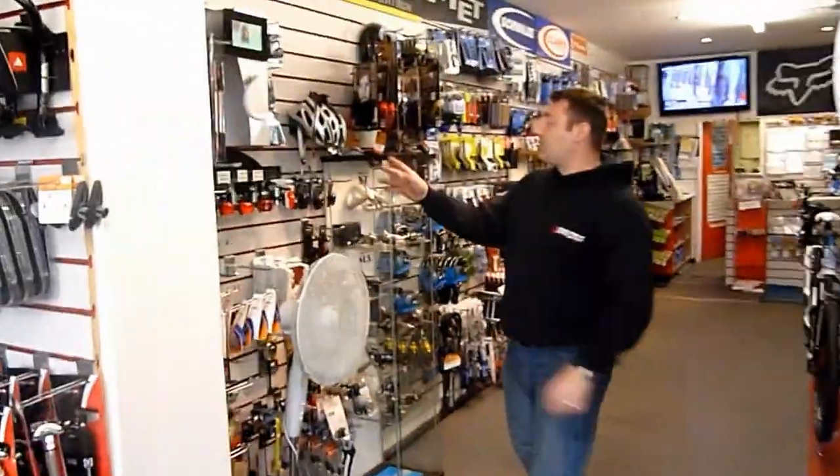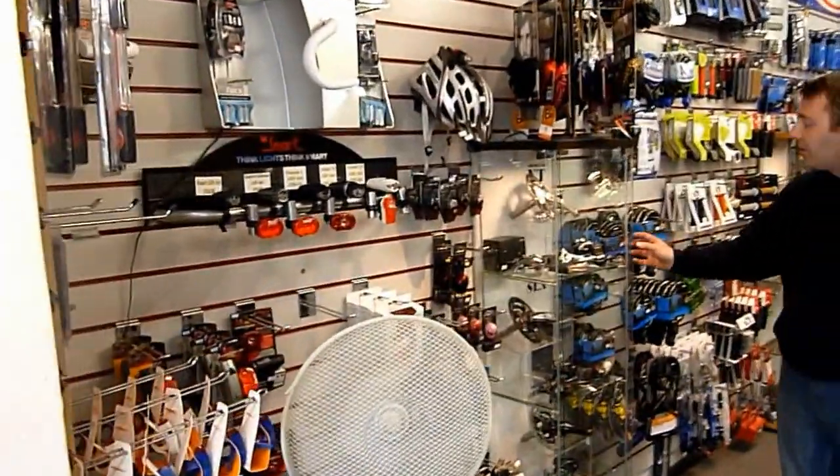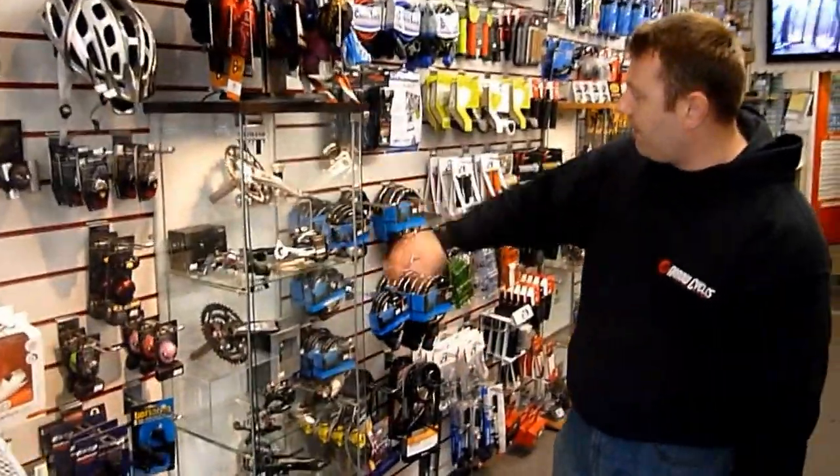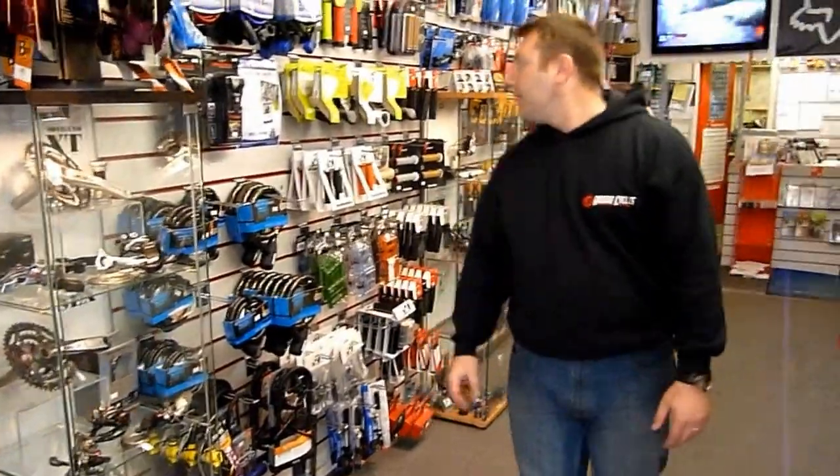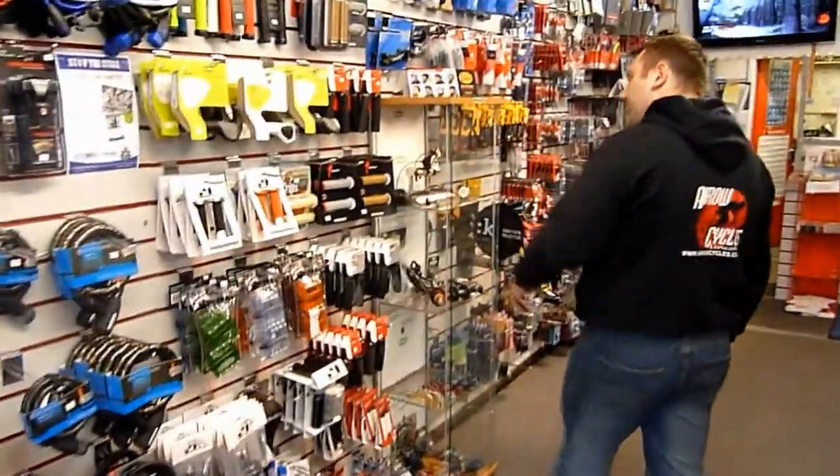We usually carry a full range of lights. We also have our Shimano cabinet here with a selection of XT, SLX, and Deore. Locks and grips as well.